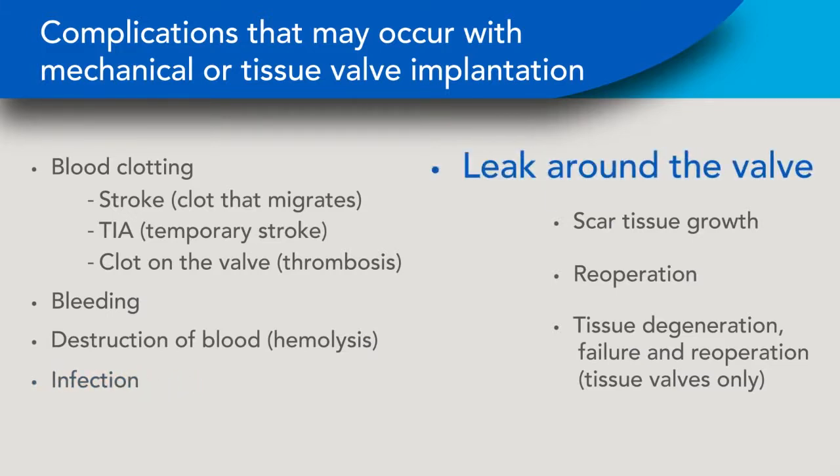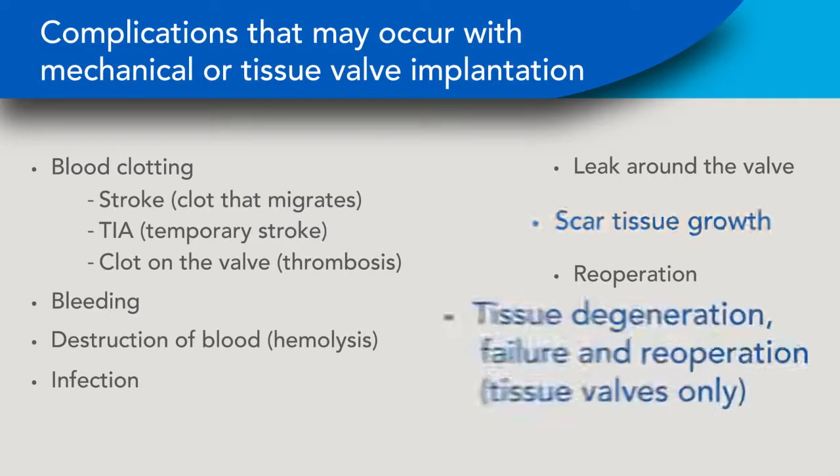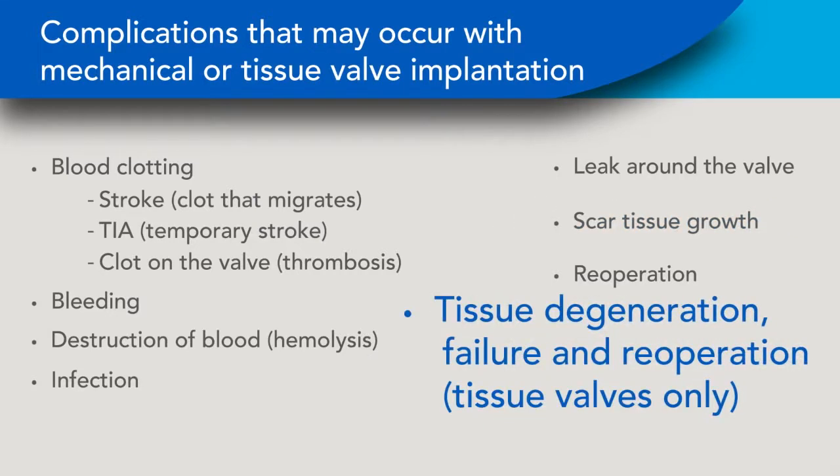Leak around the valve can be caused by calcium formations in the heart. Scar tissue growth, known as pannus, can occur after the valve has been implanted for a few months or years and can restrict flow. Tissue valve degeneration and failure require replacement after a period of years. These complications occur at low rates, but they may lead to re-operation or death.